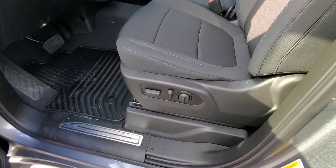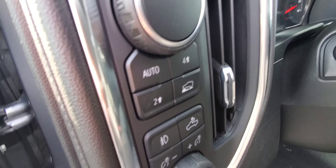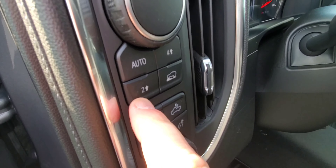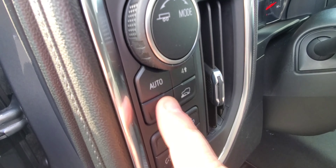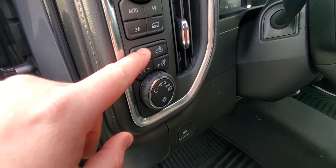Up front you have a power adjustable seat with lumbar support, and of course all your power locks and windows. You also have your tow/haul mode and your transfer case controls: two-wheel high, automatic, and four-wheel high. If you go automatic it's between two and four, and there's a terrain mode shown by the little truck icon.